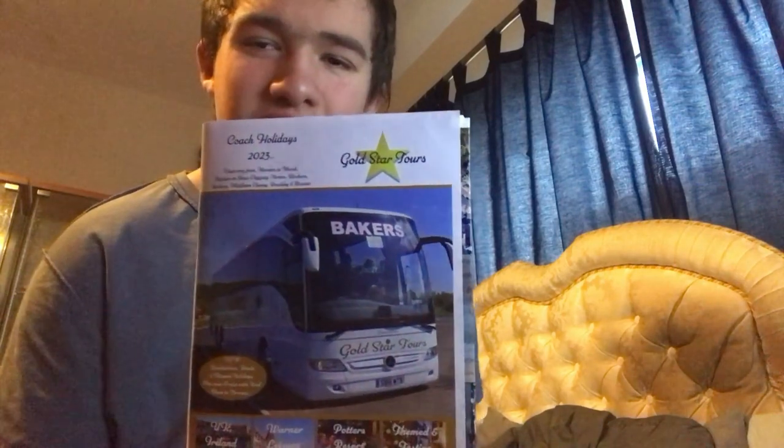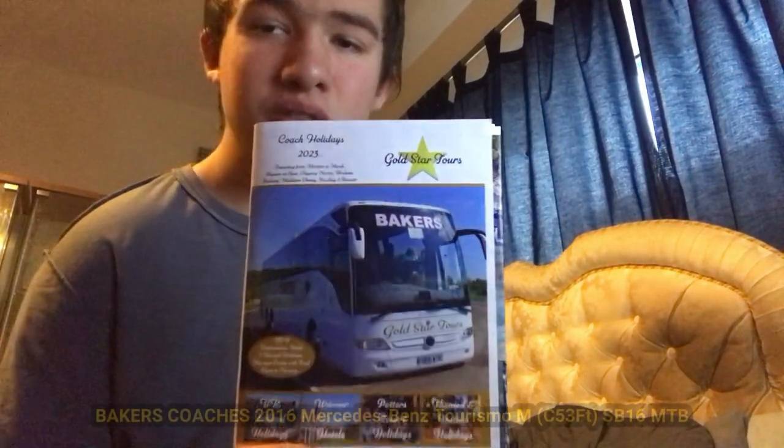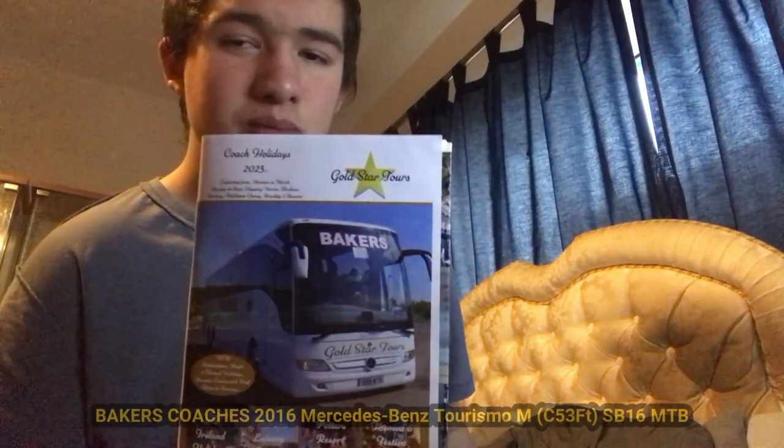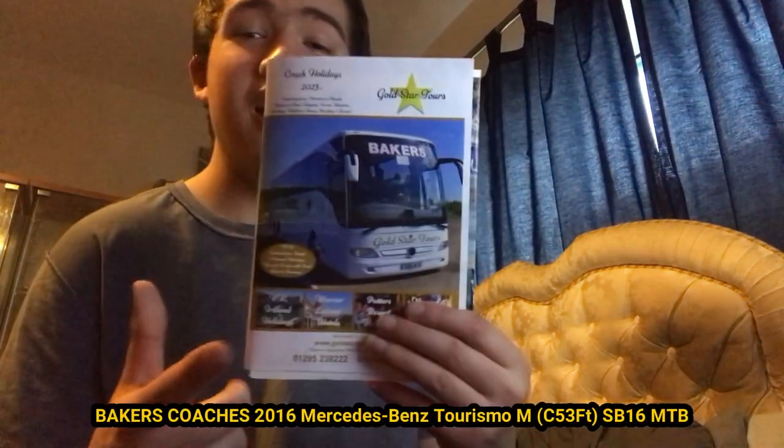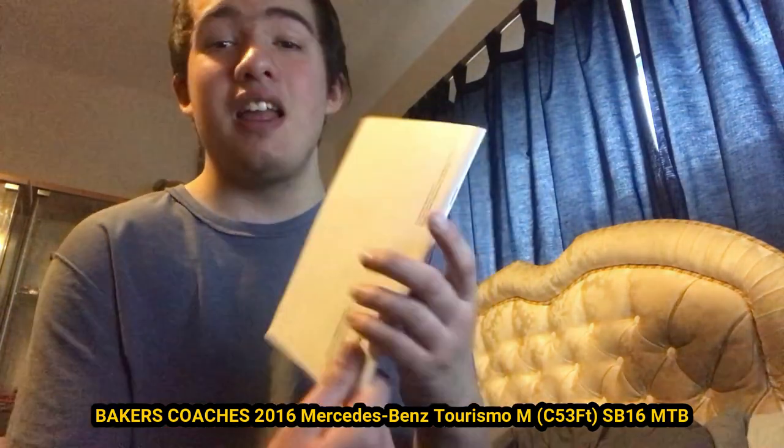Moving on to this one — we actually have a Summit and Bakers Coaches related vehicle in my collection again. Pretty cool. SB16 MTB — I've been on this one a few times. It's a Mercedes-Benz Turismo, one of my favourites. Here is the front and here is the back. Still operated by Bakers Coaches, also known as Gold Star Tours apparently.